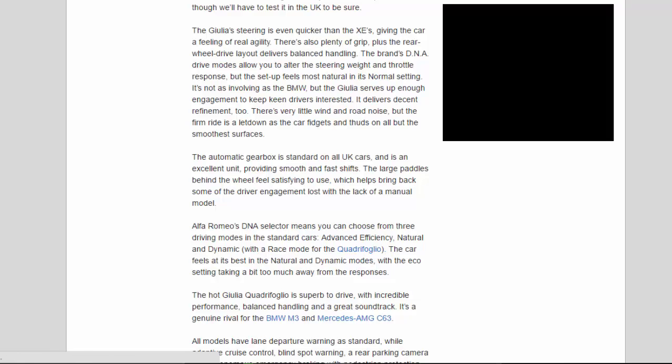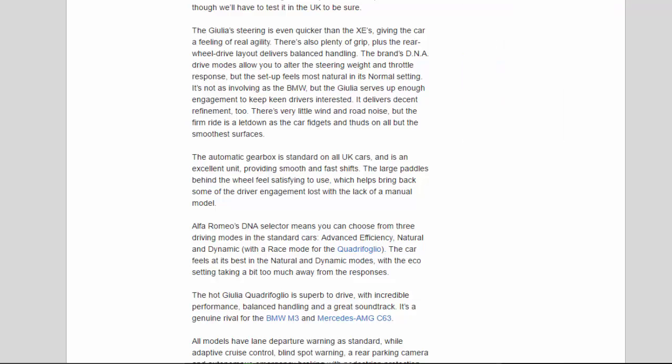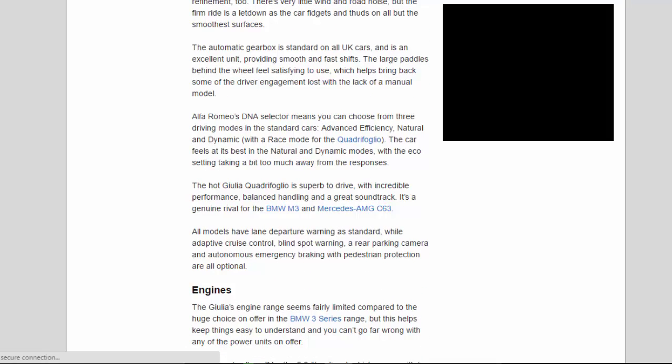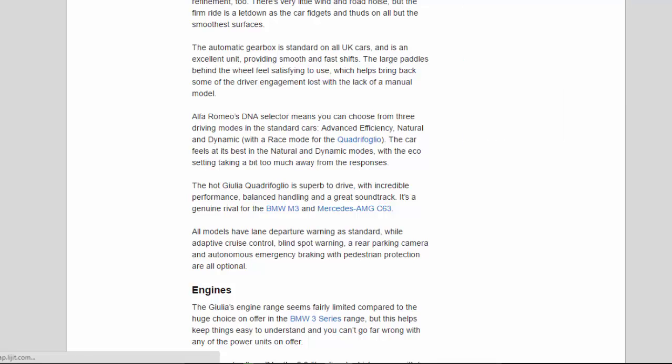It delivers decent refinement too. There's very little wind and road noise, but the firm ride is a letdown as the car fidgets and thuds on all but the smoothest surfaces. The automatic gearbox is standard on all UK cars and is an excellent unit, providing smooth and fast shifts. The large paddles behind the wheel feel satisfying to use, which helps bring back some of the driver engagement lost with the lack of a manual model.